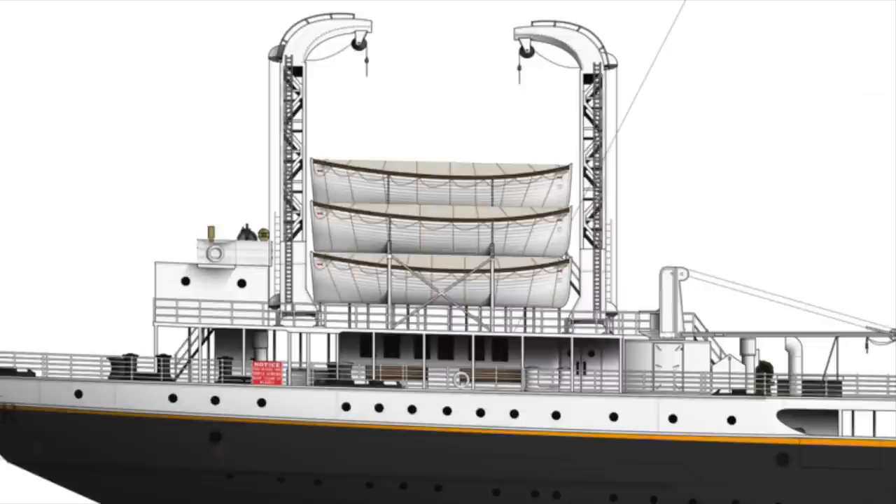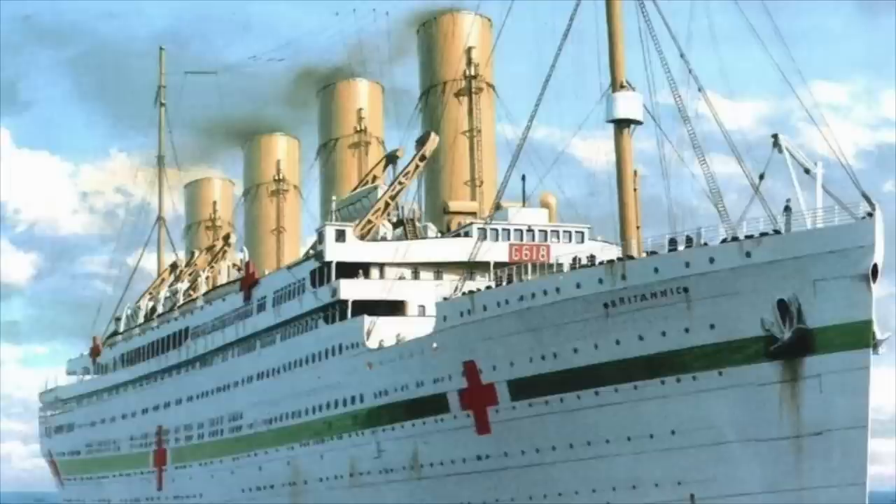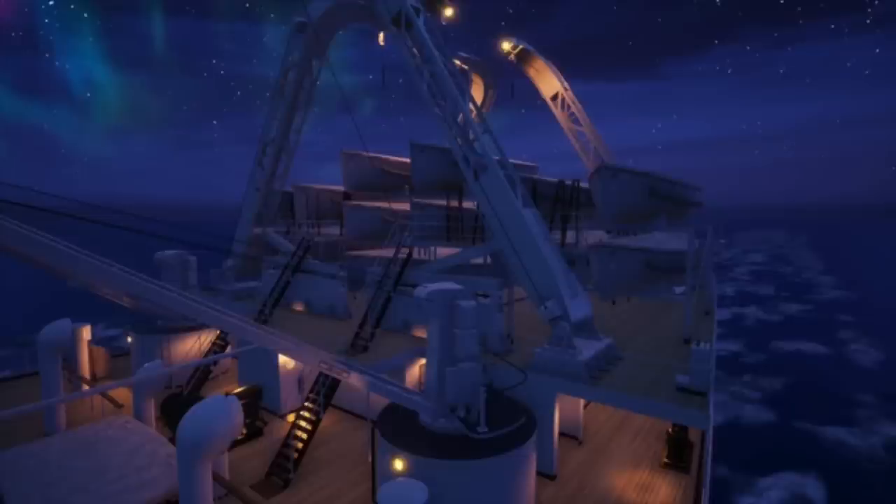The Britannic's design was heavily modified for both luxury and safety, and was also the biggest of the three. Since the Britannic was still under construction when the Titanic sank, the shipbuilders could modify the ship's safety design without completely rebuilding it. An extra bulkhead was added to Britannic, giving it 17 watertight compartments instead of 16 like the Titanic and the Olympic. Britannic also had to install extra lifeboats, cluttering the deck, but it was a needed change considering what happened to the Titanic.